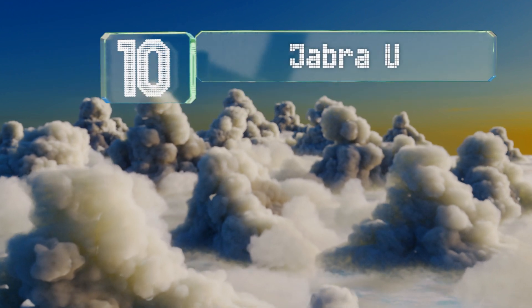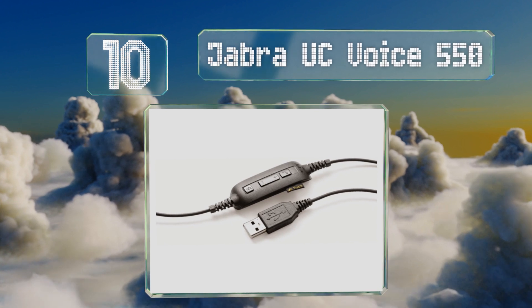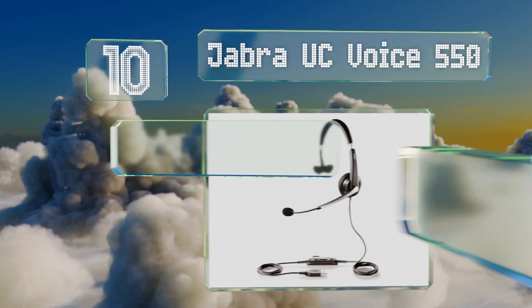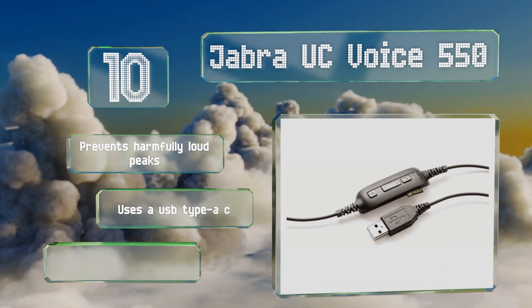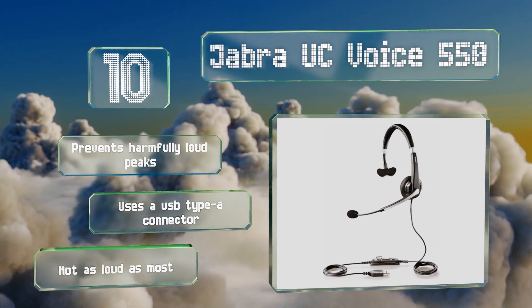Starting off our list at number 10, the single-sided Jabra UC Voice 550 is a good choice for call centers and other work environments where you still need to pay attention to your surroundings. The last couple of inches of its boom are flexible for optimal positioning. It prevents harmfully loud peaks and uses a Type-A connector.